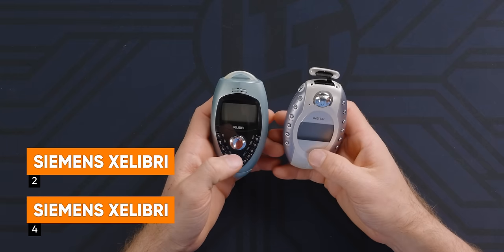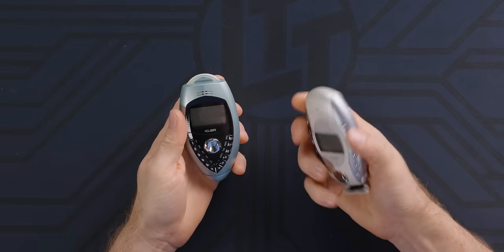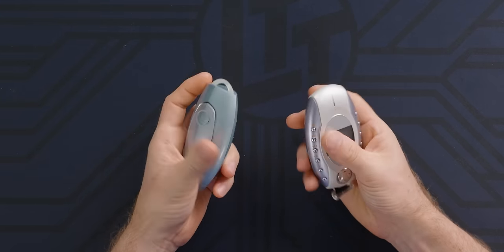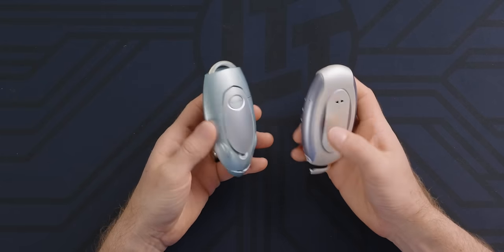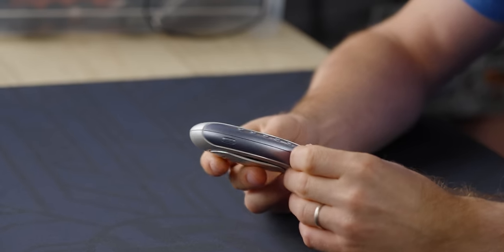Meet the Xelibri 2 and the Xelibri 4. These both came out at the same time and come with the nicknames the Alien Beauty and the Dark Hero. I had no idea these were from Siemens — I assumed they were from Xelibri, like a Chinese brand. The Alien Beauty is available in soft colors of aqua and white mauve — it kind of looks like a birth control packet. Highlighted features include aerodynamic contours and an unconventional keypad. That is truly atrocious. It has an integrated back clip so you can wear it on a collar, cuff, or bag.